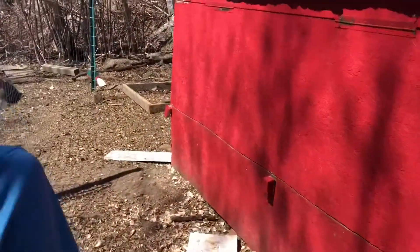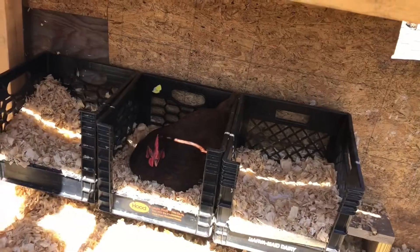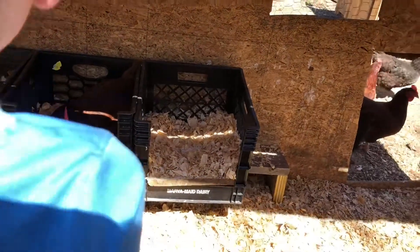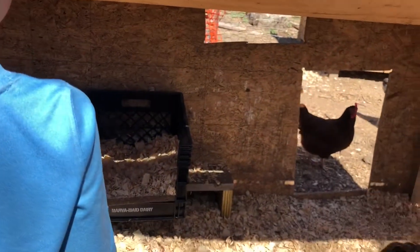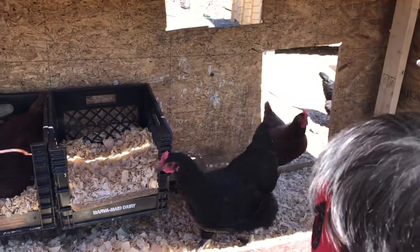Let's check on the eggs, Zay. We've got one laying. We've been having to check on their eggs very often throughout the day because we have one who's eating the raw eggs.